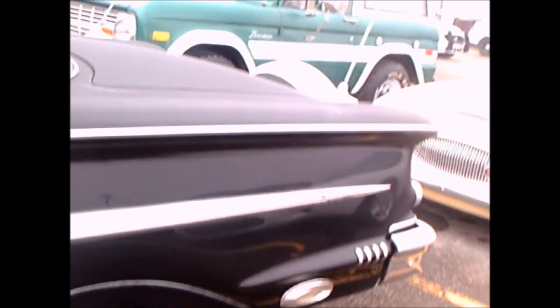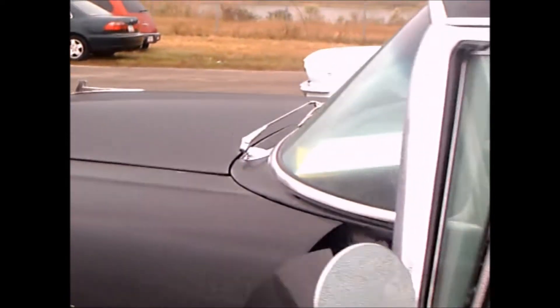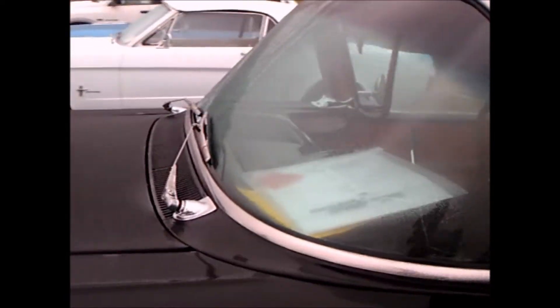The car has a 348 tri-power, so someone is opening the hood shortly so we'll check that out. It's automatic. Okay, we have one missing door handle — these things happen.